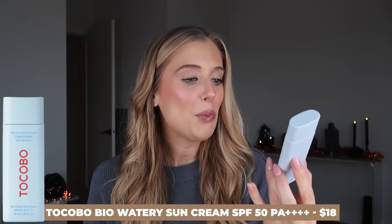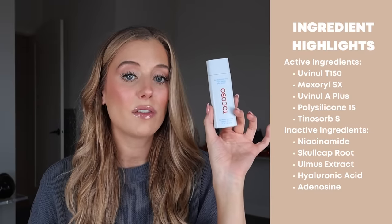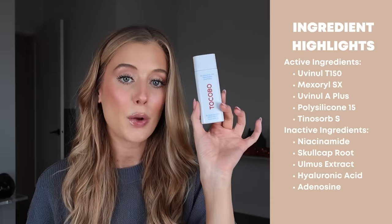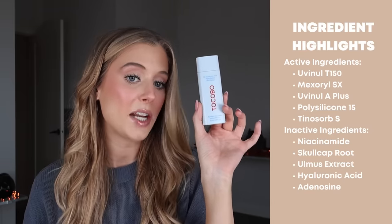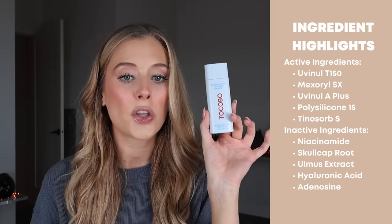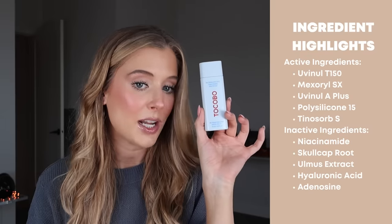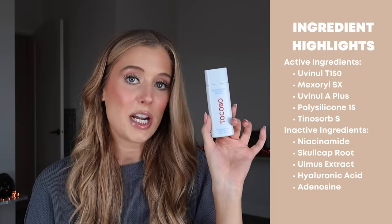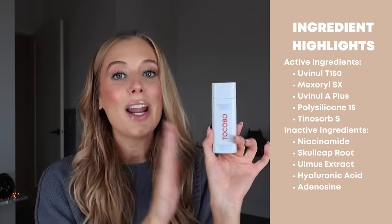Last for skincare is the Tacobo Bio Watery Sun Cream, an SPF 50. It contains next generation chemical filters including Juvenil T150, Maxerol SX, Juvenil A+, Polysilicone 15, and Tinnazor Bus. On top of that, it also contains niacinamide, skullcap root, Olmus extract, hyaluronic acid, and adenosine. It does contain added fragrance — the very last ingredient — and when I reviewed it in my giant Asian sunscreen video, I mistakenly said it didn't really have a fragrance, which I regretted after my sister bought it.